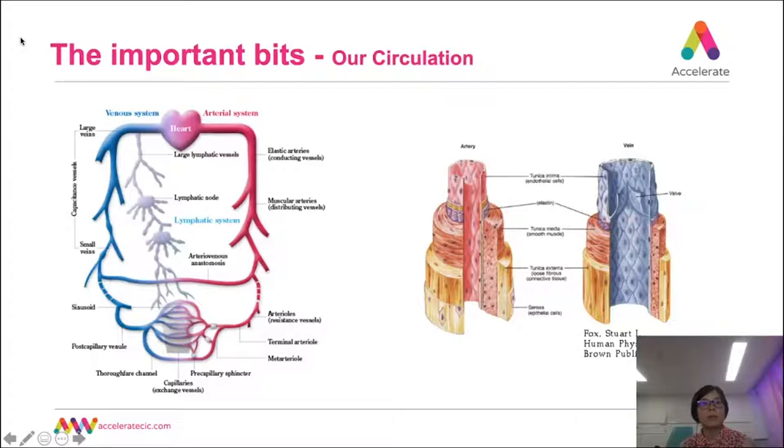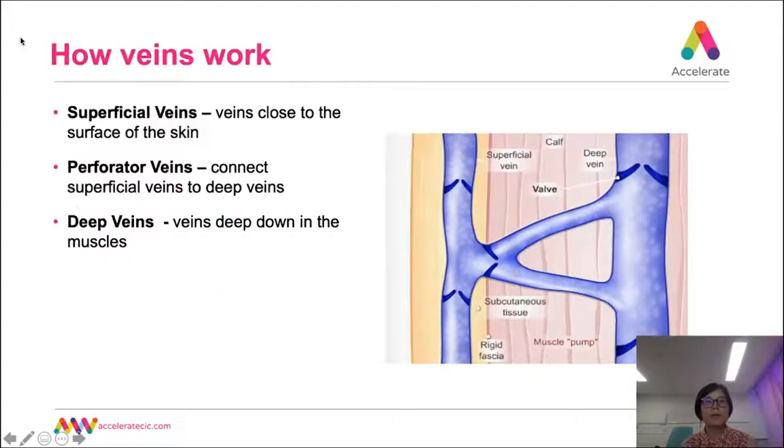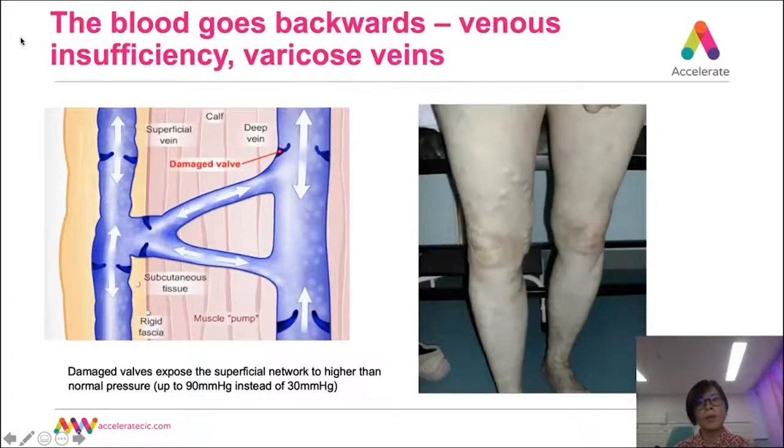Veins are less elastic, sustain low pressure, and have valves on the inside of the vessel wall to prevent backflow of blood. They carry oxygen-poor blood back to the heart for oxygenation. Veins need muscle movement to help blood return to the heart — so-called venous return. There are three types of veins: superficial veins, perforator veins, and deep veins. This picture shows how the valves open and close to keep blood flowing in one direction back to the heart. However, when your veins don't work, the blood goes backwards, leading to venous reflux or venous insufficiency.